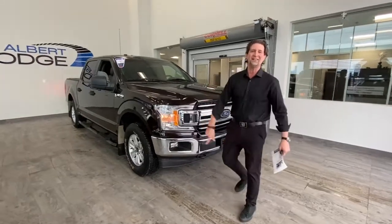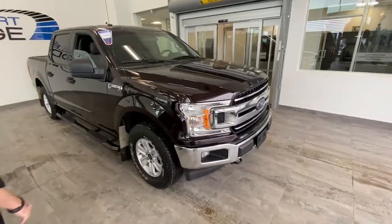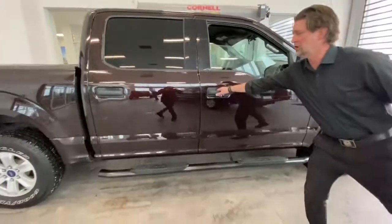Hey everyone, welcome to your active showroom here at St. Albert Dodge. I have this beautiful 2018 Ford F-150 XLT, only 56,000 kilometers on it — a beautiful vehicle we got in trade.